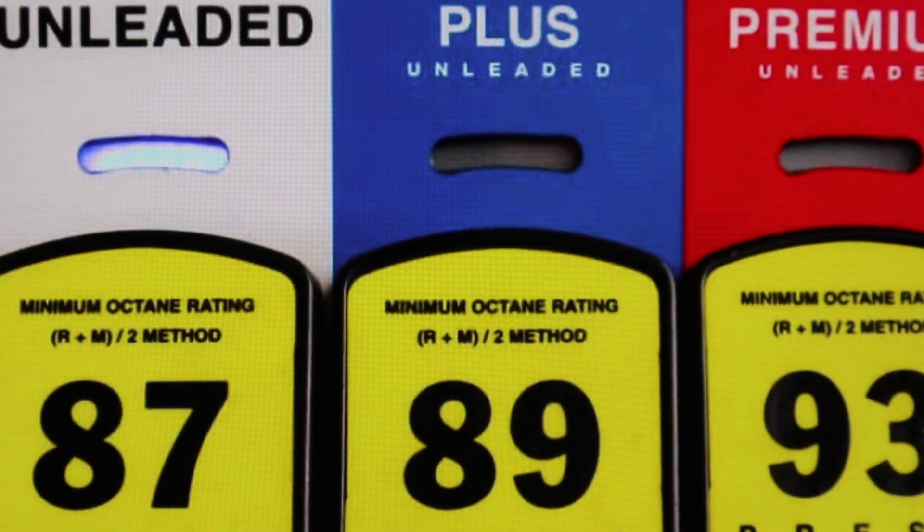So you have a snowblower and want to know if a higher grade fuel will make it run longer. Today I'll run my snowblower on equal amounts of 87 and 89 octane fuel to see if one of them results in a longer engine runtime, or if there's no difference at all.